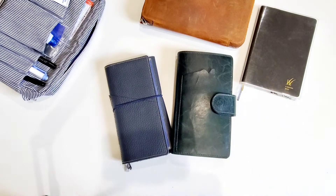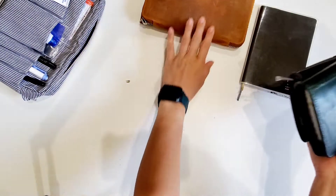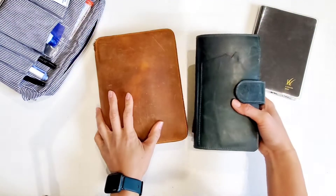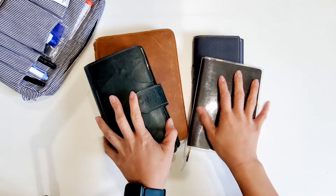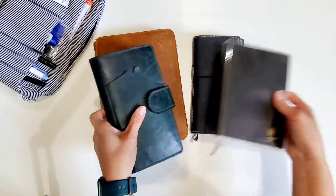Hey everyone, welcome back! Today I'll be doing a video sharing with you the planners I used in April — what worked, what didn't, and what I will be switching up for May. So let's get right into it. I started off — if you've watched my April planner setup or plan with me — these are the planners I intended to use.